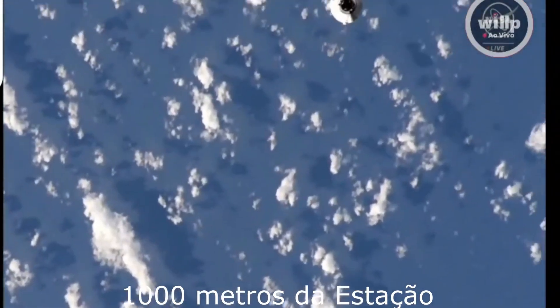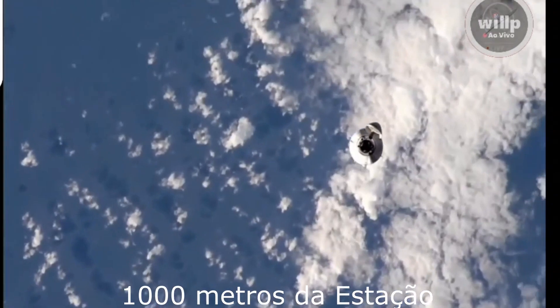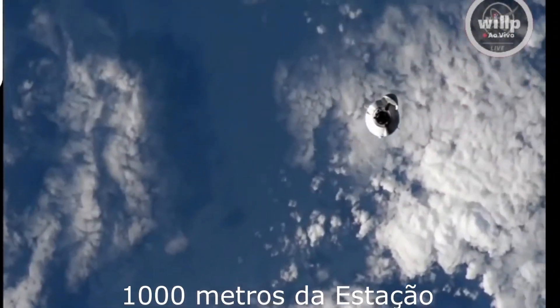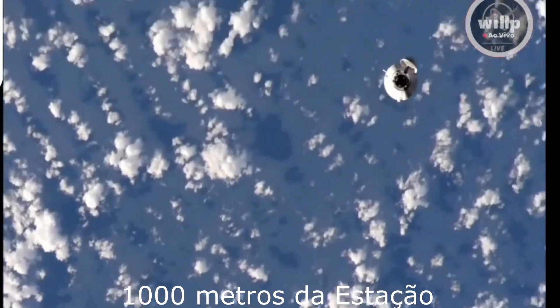Joss, two things: one, reminder on window shutters, and two, the Dragon range is approximately 1,000 meters. Monitor the long range approach for steps 1 to 4 in procedure 1.102, Dragon Approach and Retreat Monitoring.